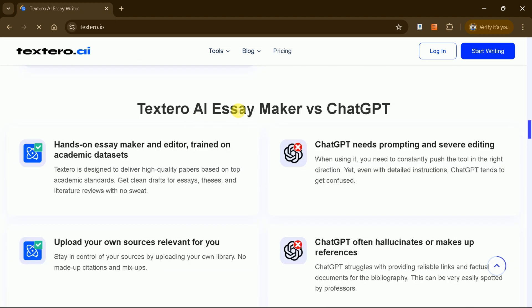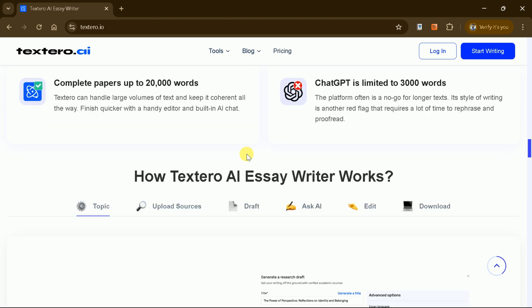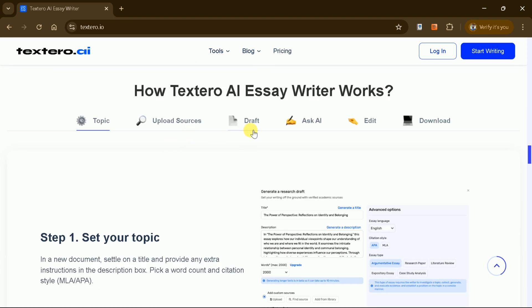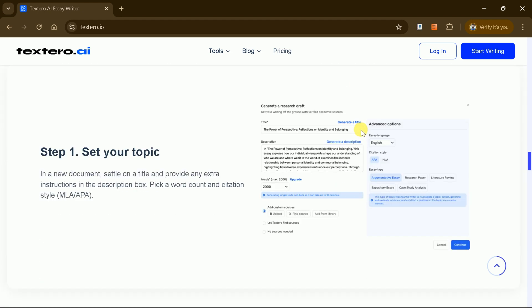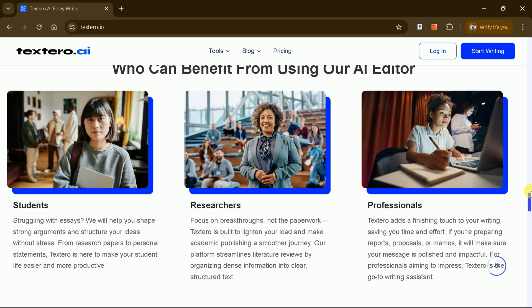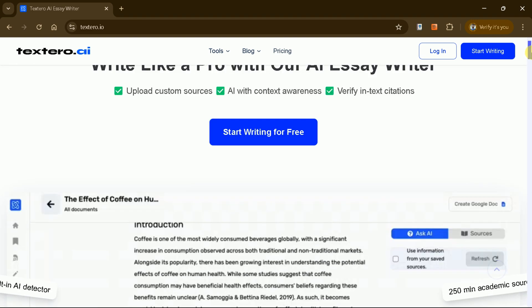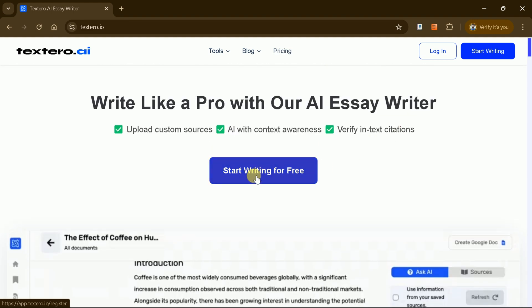Textero AI is a superior alternative to ChatGPT as it is specifically tailored for academic writing. With its unique features, it has become a go-to tool for students, researchers, and professionals, helping them speed up their writing process. Trusted by over 1 million users, Textero AI is a reliable solution for creating high-quality academic content.